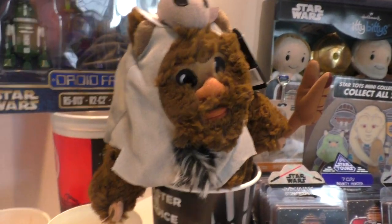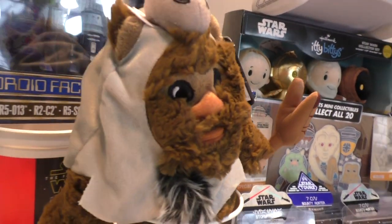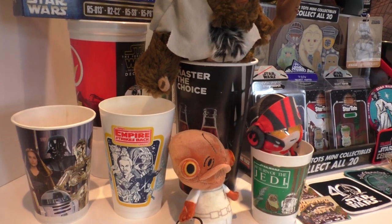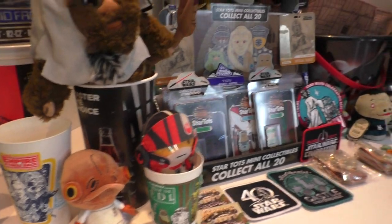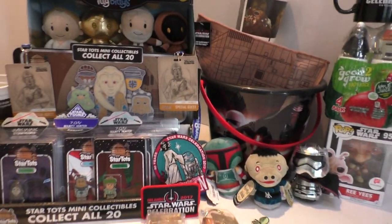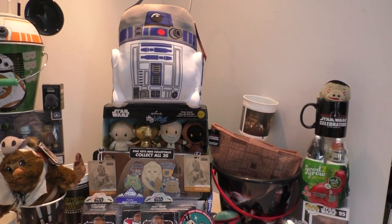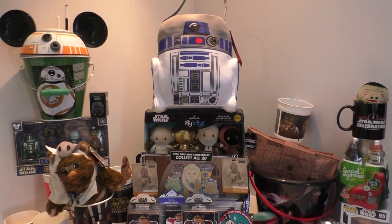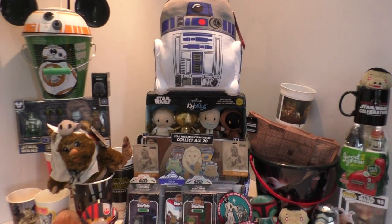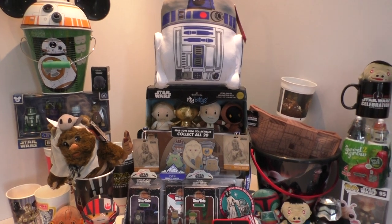I got loads of stuff that I'm not including in the videos at all — it's all my food packaging and food and beverage packaging. This is as much as you're going to get in a video at the moment. There's loads of food packaging which are amazing. I met some really cool Star Wars food packaging collecting people and got some great stuff from those guys.